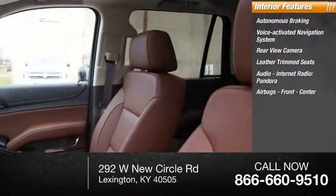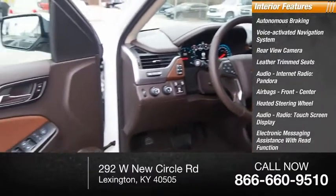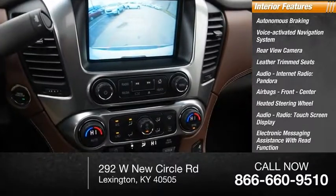Airbags: Front and Center. Heated Steering Wheel, Audio Radio, Touchscreen Display, Electronic Messaging Assistance with Read Function, and Electronic Messaging Assistance with Voice Recognition.